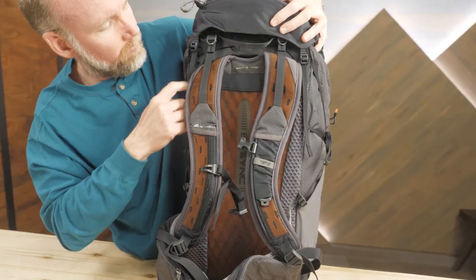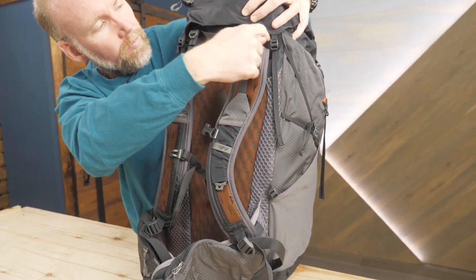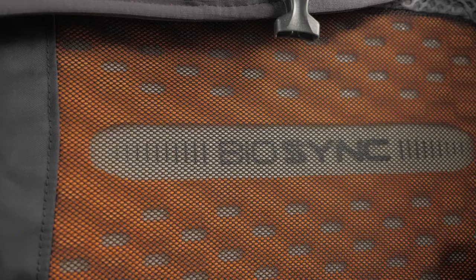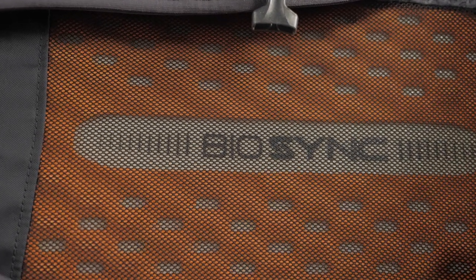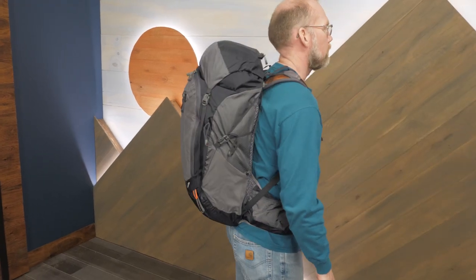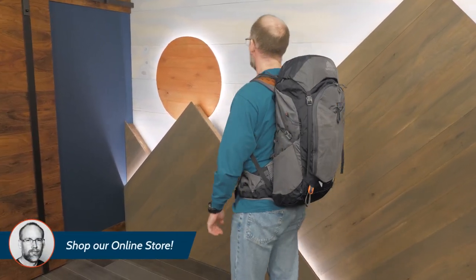The pack employs a lightweight alloy perimeter frame for support and load distribution. The suspension utilizes Gregory's unique biosync design. The shoulder harness and hip belt attach to the pack with overlapping flexible tendon-like connections that let the pack adjust to your body's movements.